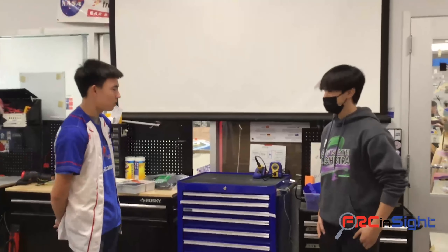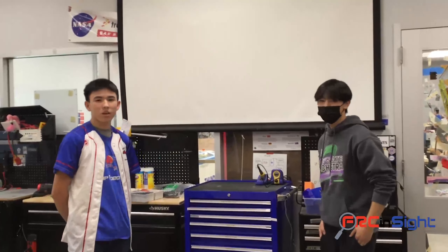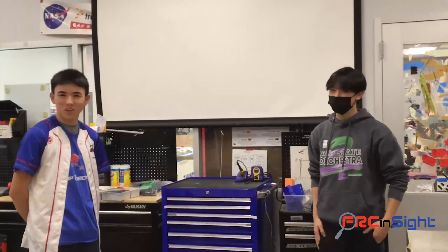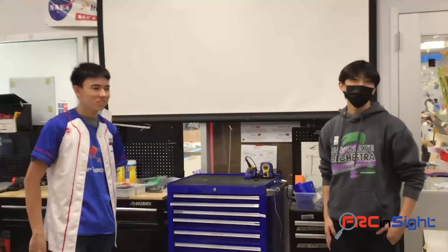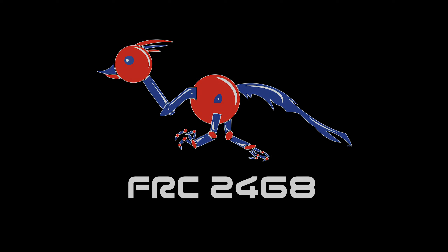Thank you so much for attending the interview and showing us around the electronics corner. A big shout out to Freddie and Mitchell the cameraman, who is also on the electronics sub team — and I might as well mention I'm also on the electronics sub team. Thank you so much for viewing. Be sure to check in for the next episode where we will be talking about team history. See you in the next episode.